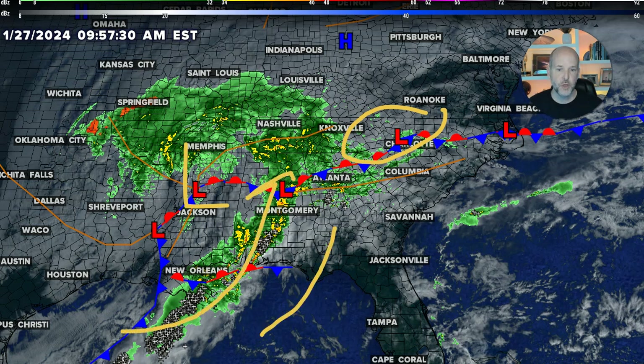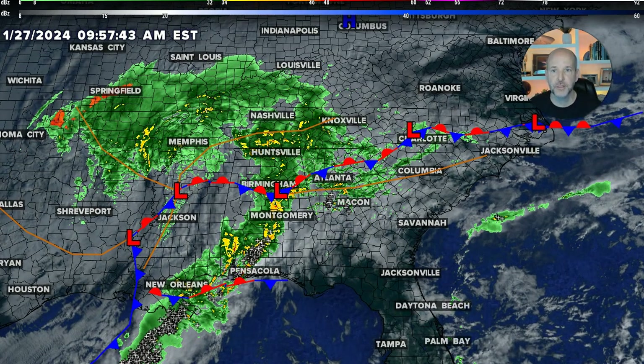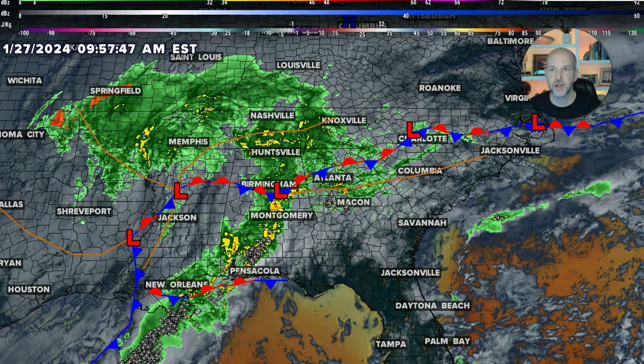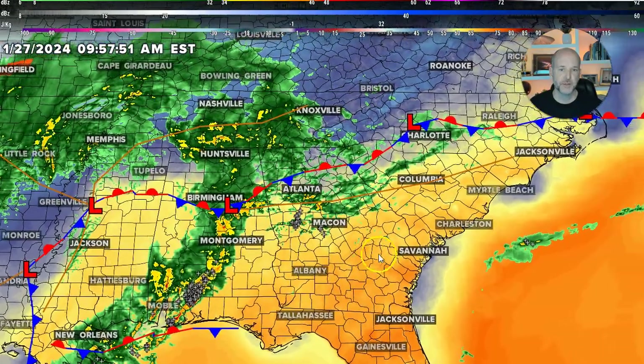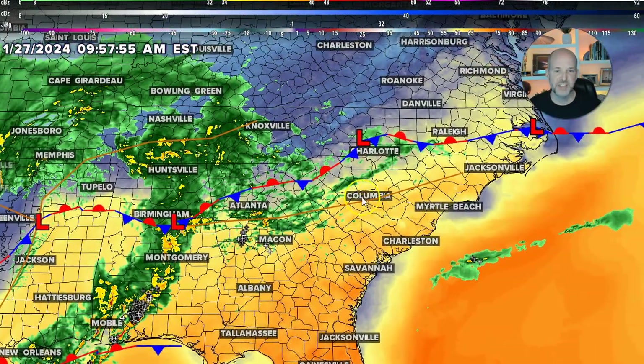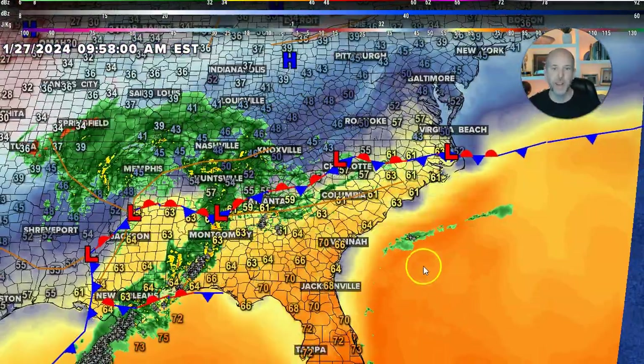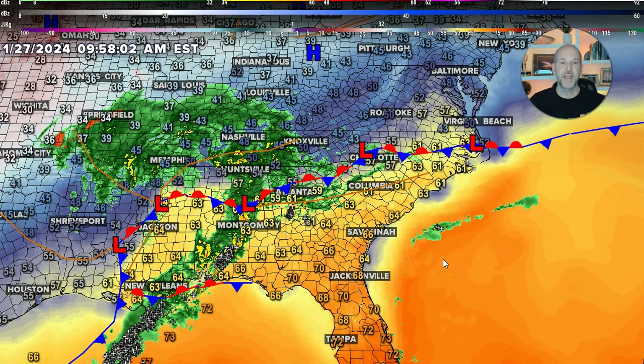Look at this line of warm, humid air ahead of it with strong thunderstorms moving in. I'm going to quickly show you the temperatures — I'll turn off the satellite imagery just for a second so you can see how much warm air has surged up ahead of it. Most temperatures currently are in the 60s and even 70s to our south. Across the Charlotte area we're generally in the 70s. As this warm, humid air surges in from the south, that's going to set the stage for what's heading our way.